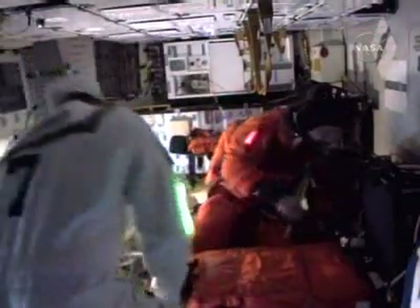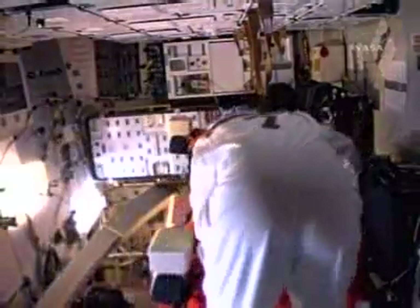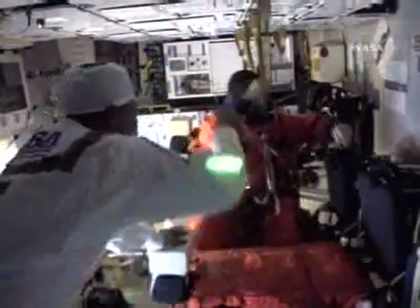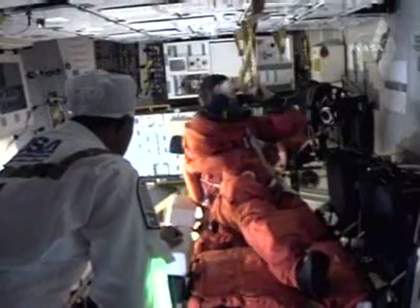Meanwhile, Dom Gorey is still being strapped in upstairs. OTC, DPS. Go ahead, DPS. MTU GMT adjustment and MET GMT adjustment are complete. Okay, copy that, 636 CMQC. QC, copy.